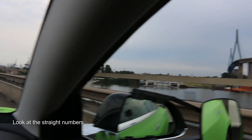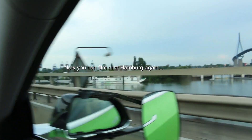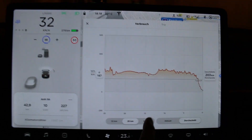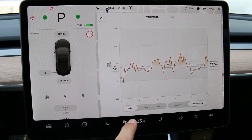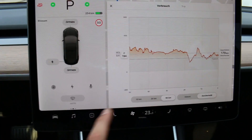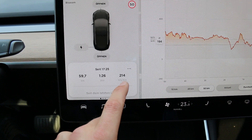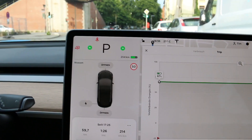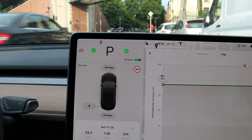Look at this — look at the size of the car. Now you can see beautiful pictures of Hamburg. Now the last 10 kilometers, the 25 kilometer and 50 kilometers, and here we see when we started. Our energy usage: the trip is almost 60 kilometers, one and a half hours, and 214 watt-hours per kilometer. We are at 254 kilometers and we started with 354, so we used 100 kilometers of range over 60 kilometers driven.